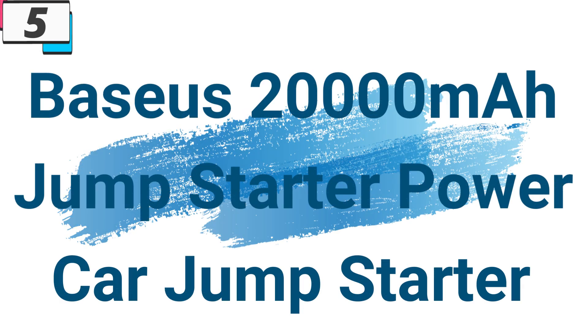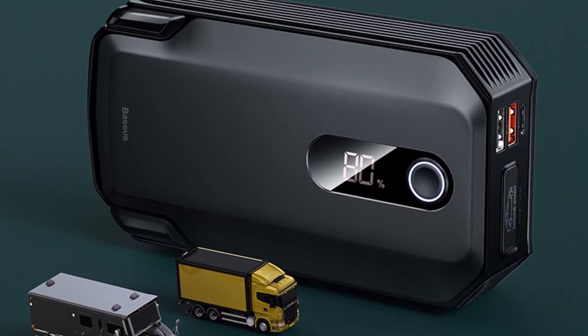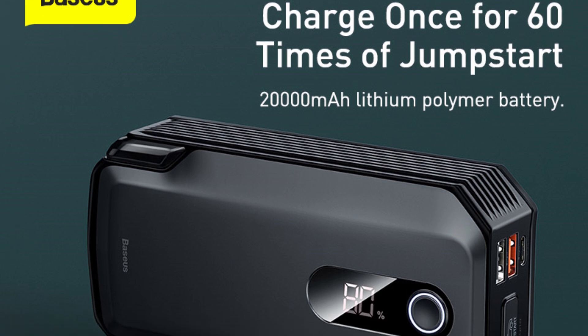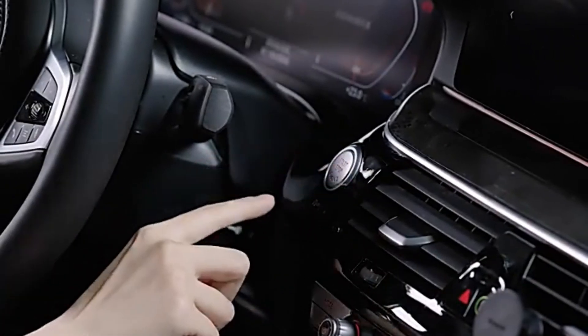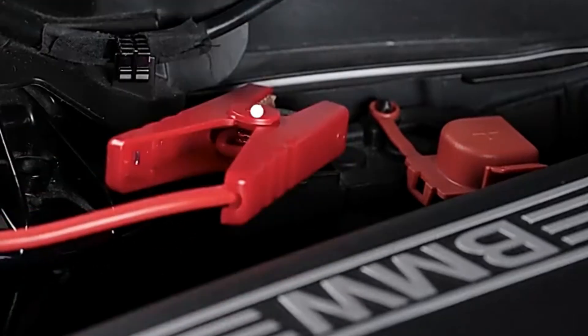Number 5: Basie's 20,000mAh Jumpstarter Power Bank Car Jump Starter. This car jumpstarter is here with 45% price off — now you can get it at around $48. In today's fast-paced world, having a reliable solution for car emergencies is essential for every driver. The Basie's 20,000mAh Jumpstarter Power Bank offers a comprehensive solution that ensures you're prepared for any situation on the road, and can keep your devices charged on the go.